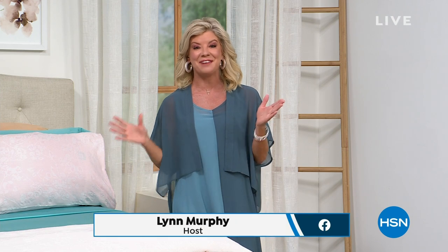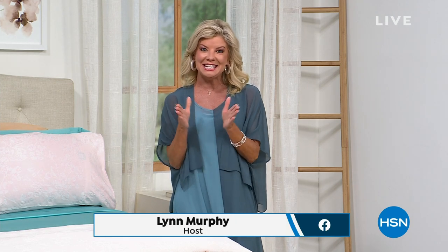Good morning! Hope you're having a wonderful Sunday. I'm your host, Lynn Murphy, and we have a terrific hour. We're celebrating 18 years of our exclusive home fashion line called Concierge Collection.